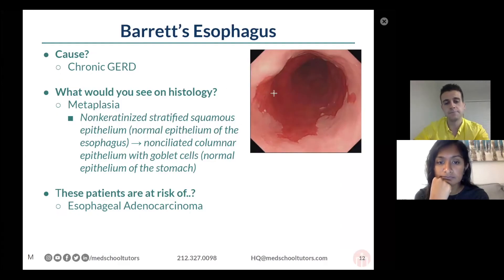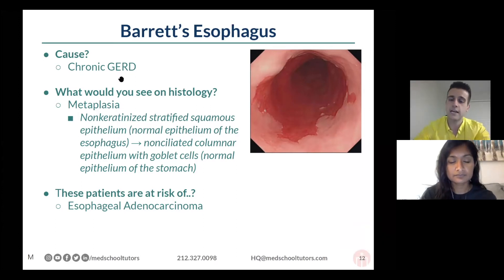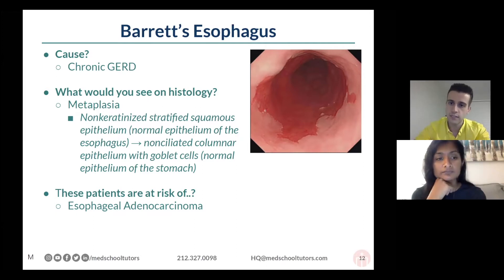The association that we want you to know for this is gastroesophageal reflux disease. What happens is incompetence of that lower esophageal sphincter over time leads to exposure of gastric contents and gastric acid to the esophageal mucosa, leading to this metaplastic response.